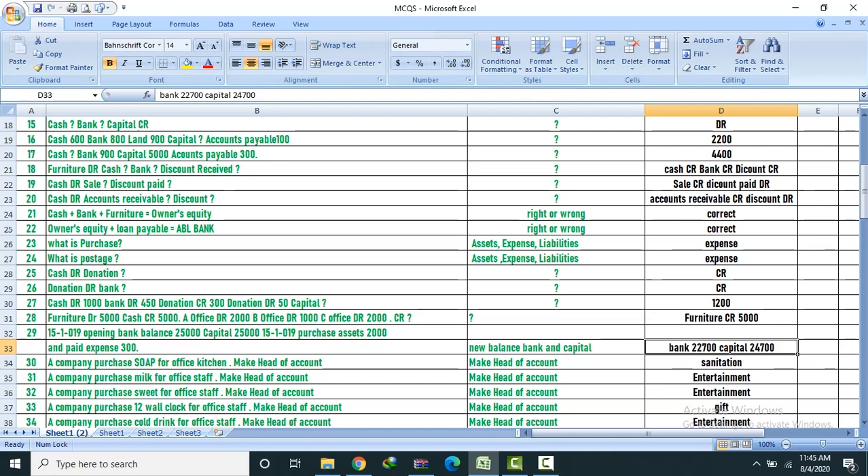Question 30: A company purchased soap for office kitchen — head of account: Sanitation. A company purchased milk for office — head of account: Entertainment. A company purchased sweets for office — head of account: Entertainment. A company purchased 12 wall clocks for office — head of account: Gift.